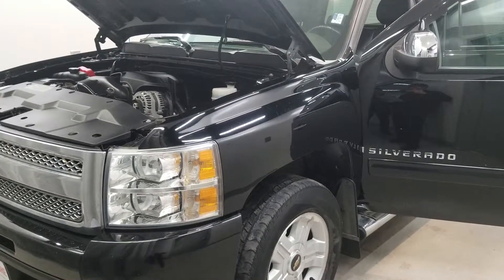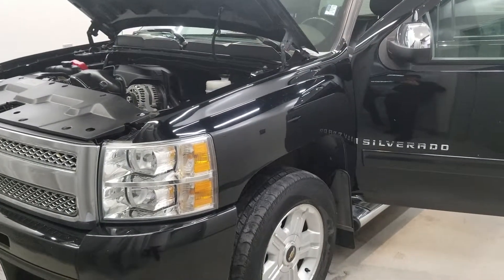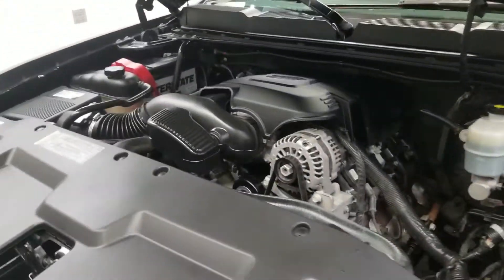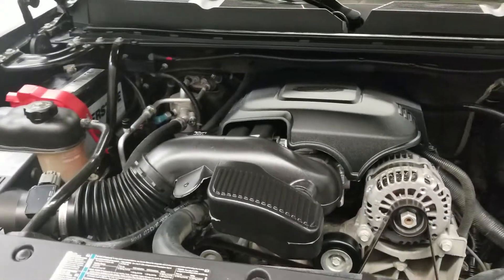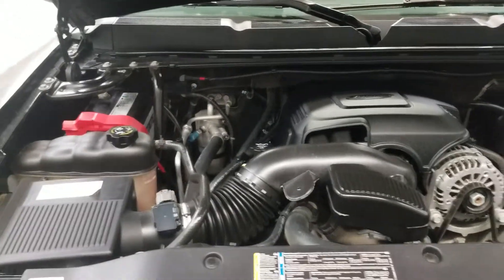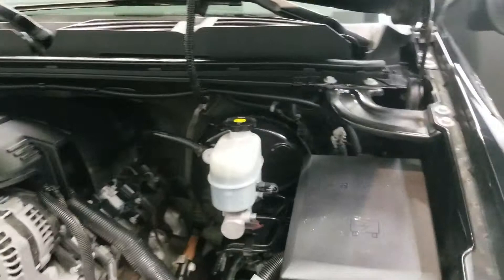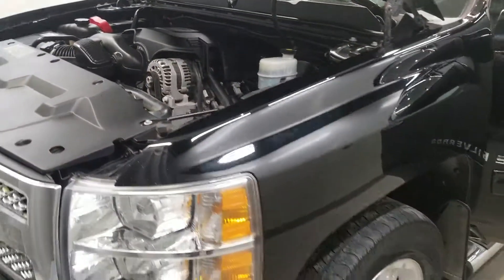This is our 2009 Chevrolet Silverado 1500 LTZ. It is one of our bargain vehicles, comes equipped with a Vortec 5.3-liter V8 SFI flex fuel engine with a six-speed automatic transmission. This vehicle is four-wheel drive.